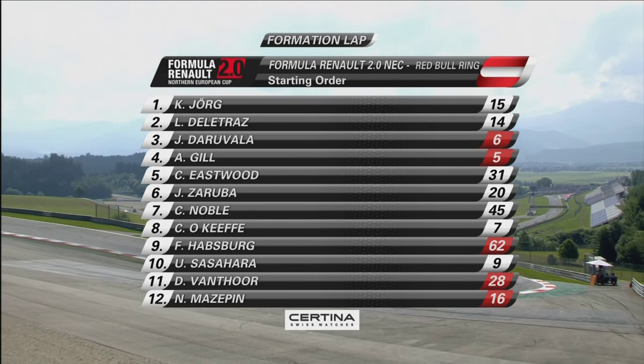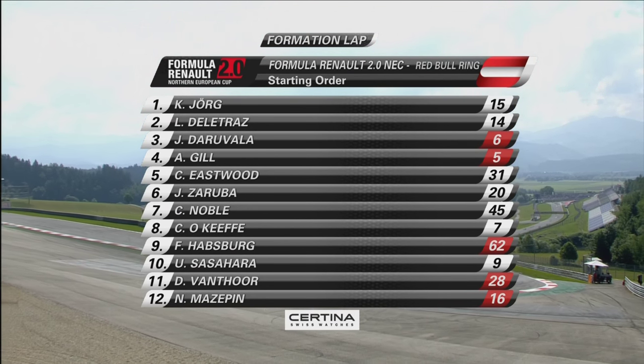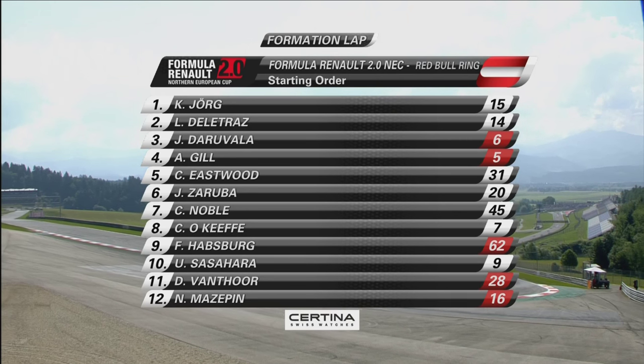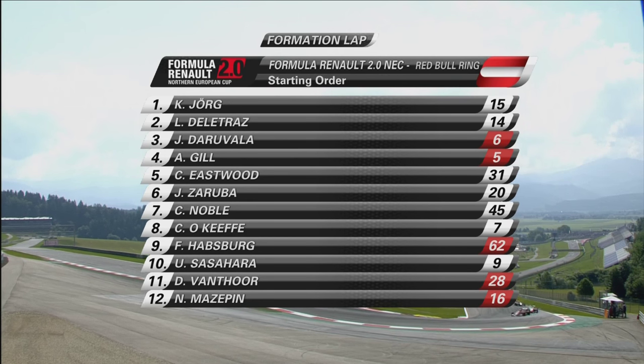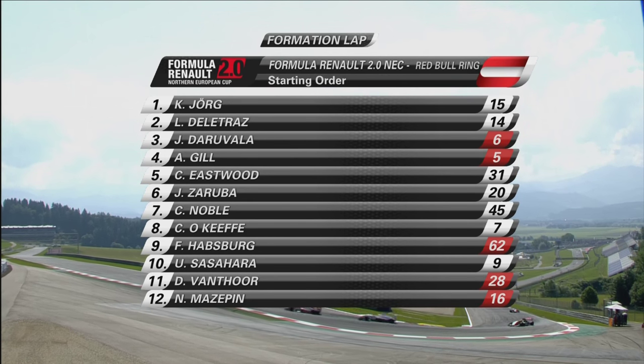Here is the grid in full: Jörg, Delatraz, Daravala, then it's Gil, Eastwood, Zoruba, Noble, O'Keefe, before it's Habsburg, and then Ukiyo Sasahara is P10 on the grid, then it's Vantor P11, Mazapan is P12.